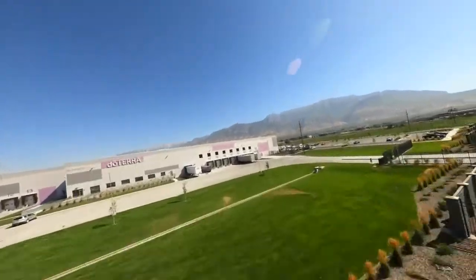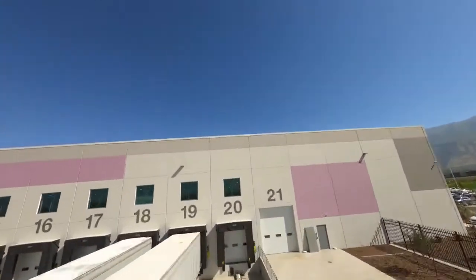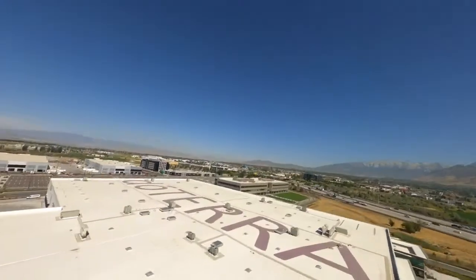More growth continues with the addition of a new highly automated fulfillment center. As you can see, there is plenty happening here at doTERRA headquarters.